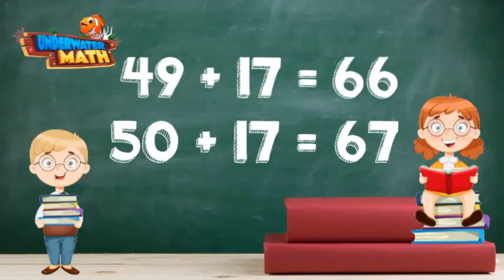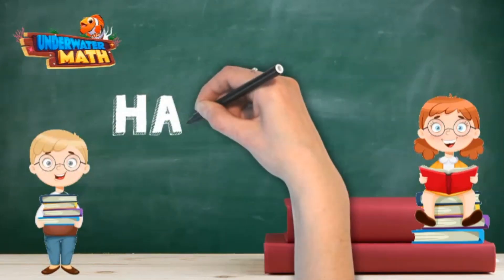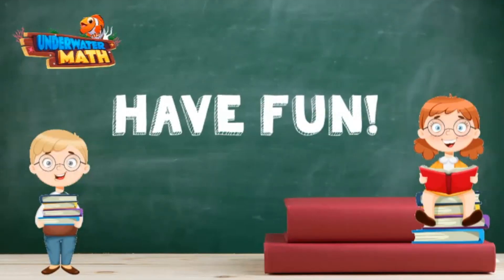You've got it — way to go! I think these second graders are ready to take on addition fluency to 100 on their own. Have fun practicing!